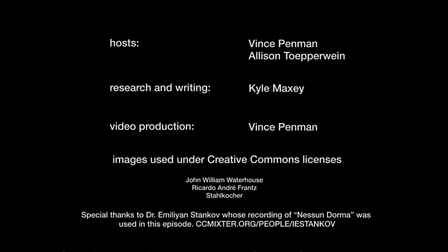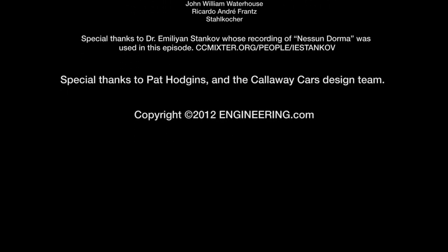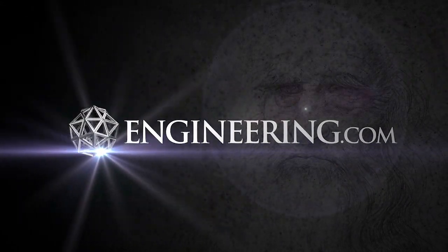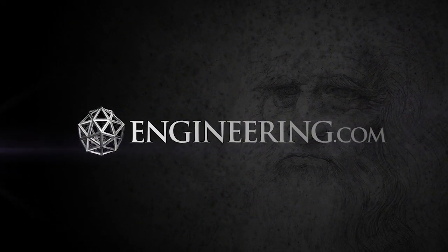You can see Creo Parametric in action — the same software that Callaway used to design their exhaust system — at ptc.com/go/CreoParametric. If you like the show, please give us a like on Facebook, subscribe on YouTube, or give us a rating on iTunes. We'll see you next time.